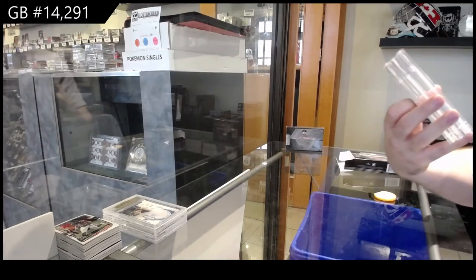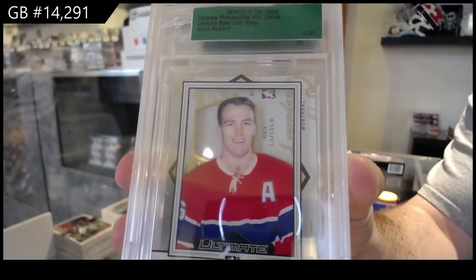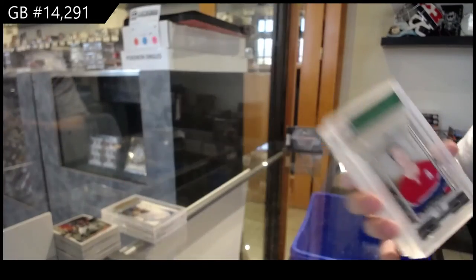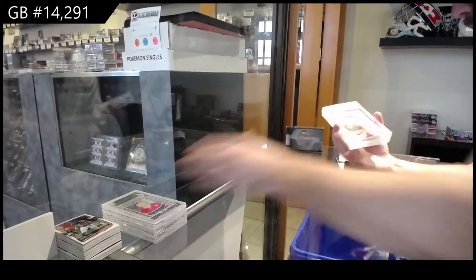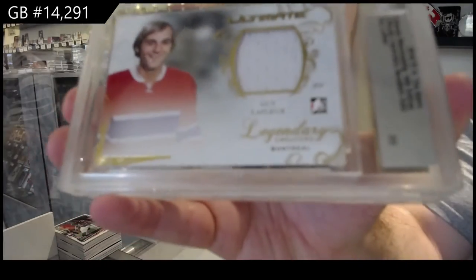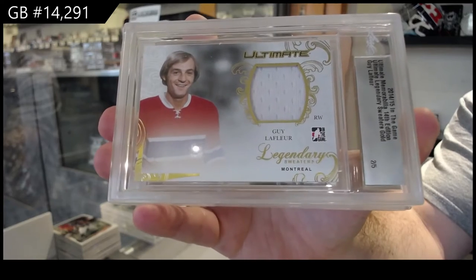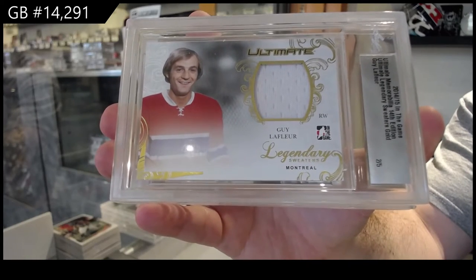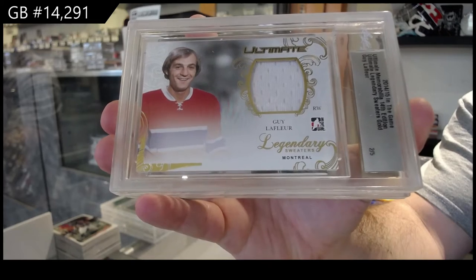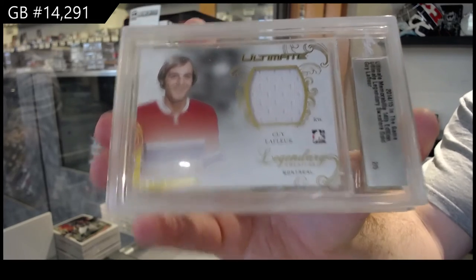We've got number 15 of 20, Henri Richard — the five spot. Number two of five, Guy Lafleur. Two of five. It goes to the three spot if it's three of five. So three out of five is number three, two of five is number two.